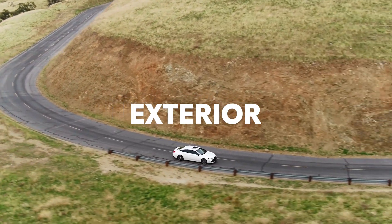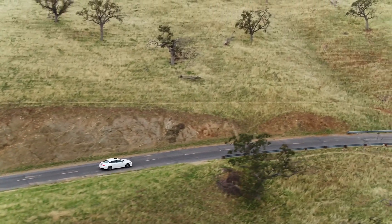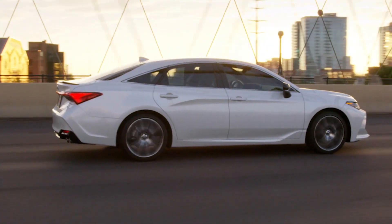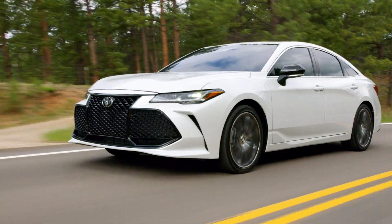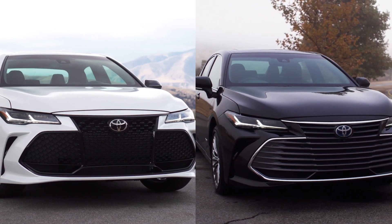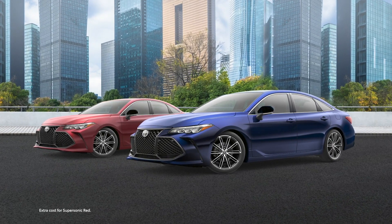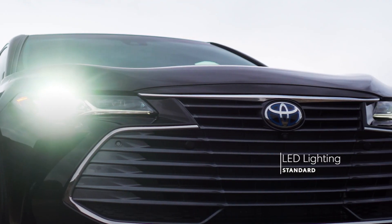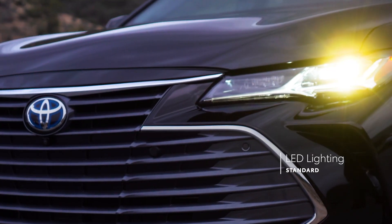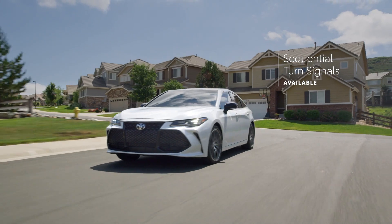Even at a glance, it's clear that Avalon's bold and easy-on-the-eyes design is unlike anything else on the road. It's both lower and wider than the previous generation, with smooth and sculpted body lines throughout, as well as a choice between two distinct grilles. Avalon stands out from other sedans with dashing exterior colors like Blueprint and Supersonic Red. The expressive styling also carries over to the high-tech exterior lighting systems, which are entirely LED on all grades, with available sequential turn signals adding a high-tech kick to everyday driving.